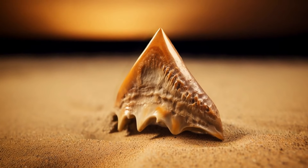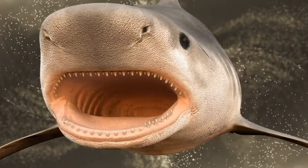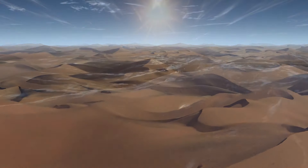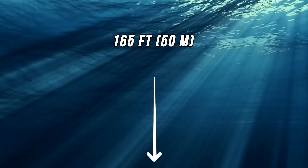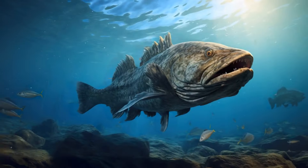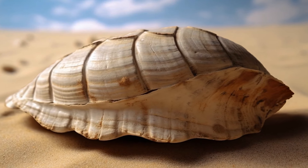Shark teeth are a common find in Morocco, which sits in the western part of the Sahara. What are fossilized teeth of marine predators doing in the middle of the desert? This part of the world looked entirely different millions of years ago — there was a sea cutting right through what is now desert. The Trans-Saharan Seaway ran the length of present-day Algeria and Mali, around 165 feet deep, enough for all sorts of aquatic animals including large catfish, sea snakes, and sharks. British archaeologists even unearthed a turtle shell in Mali in the 1980s.